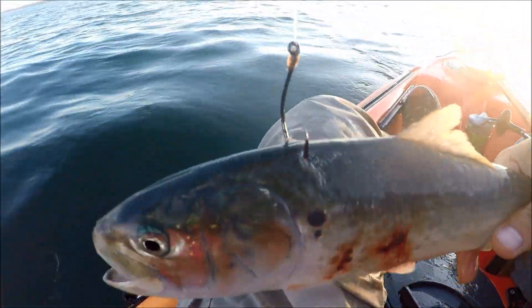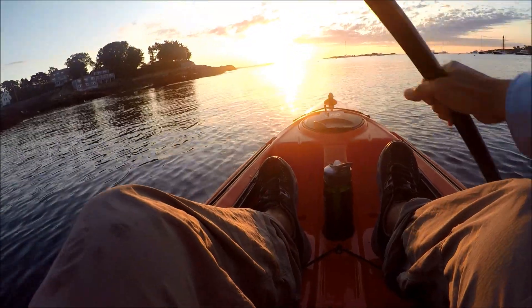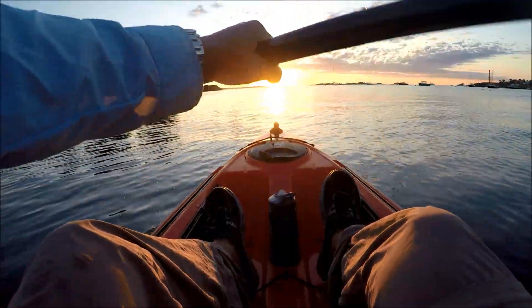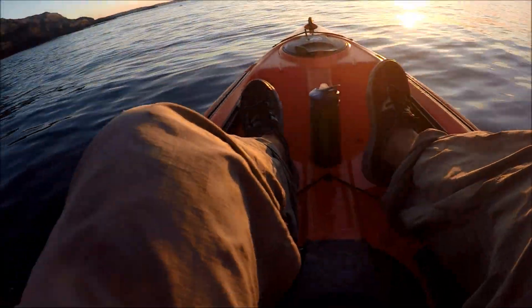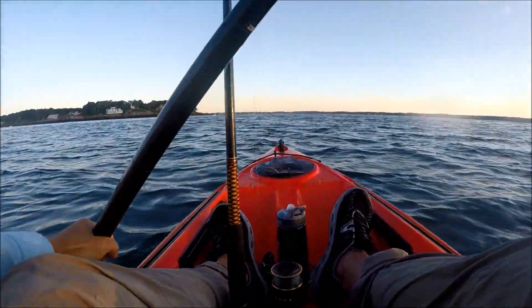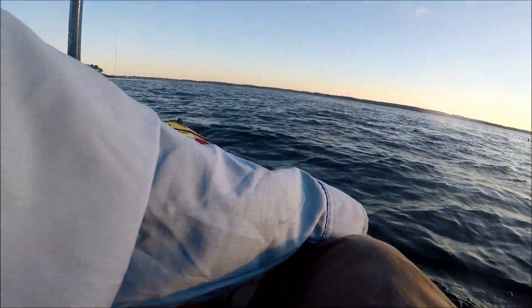In this video, I catch my first pogey or menhaden on my kayak and use it as bait. The fishing reports in Marblehead said that there were pogeys in the area and that they traveled in schools, so I wanted to try to catch one and see what it was like to use them as bait. You don't catch them with a normal sabiki rig like the one I used to catch mackerel or small pollock in my other videos. You catch them with a treble hook because these fish feed on plankton.